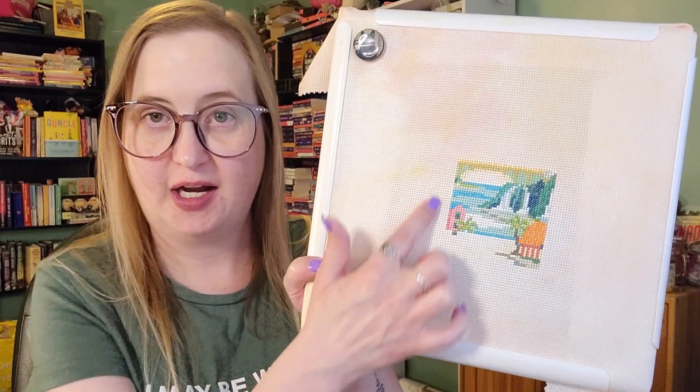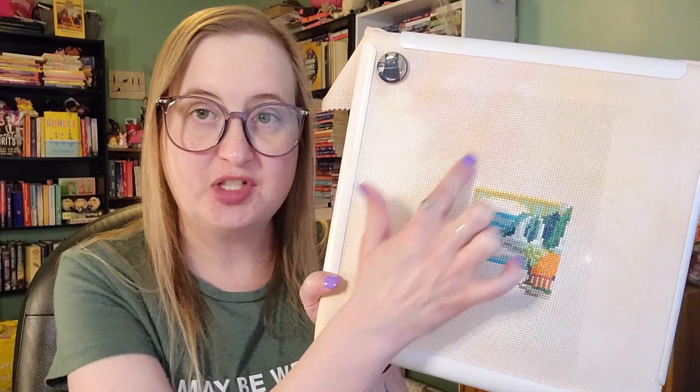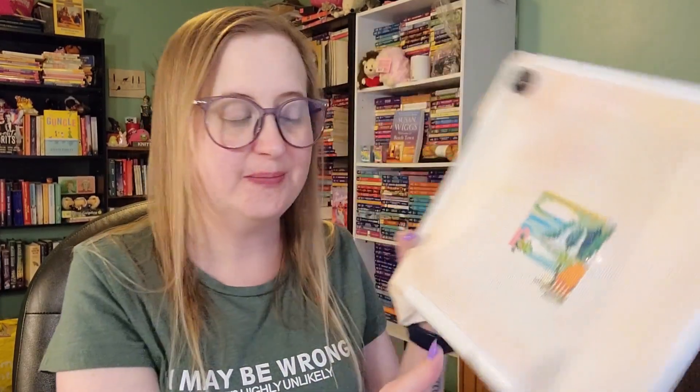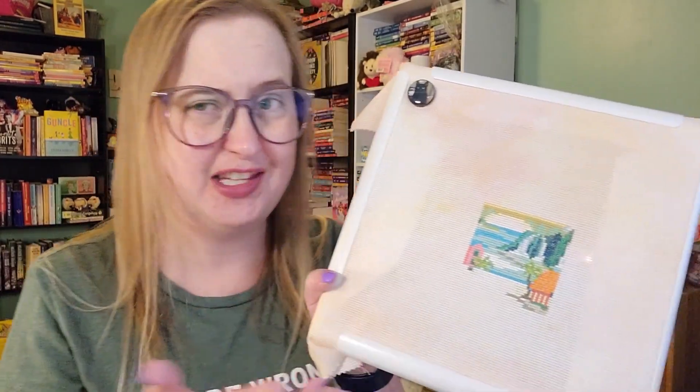What I do is I'm essentially stitching an entire 10 by 10 square and then going on to the next one. So that's why it kind of looks very blocky right now — I started in the center and then went up, and I'm slowly working my way out in a spiral, building out these 10 by 10 graph squares. If you're not a cross stitcher that probably doesn't make sense, but if you are a cross stitcher, I think you know what I'm talking about.